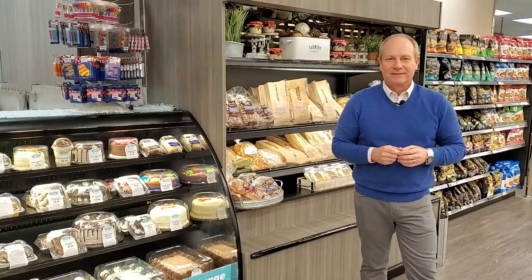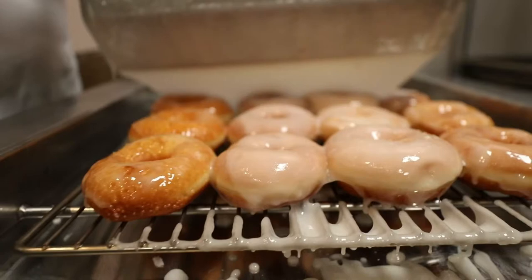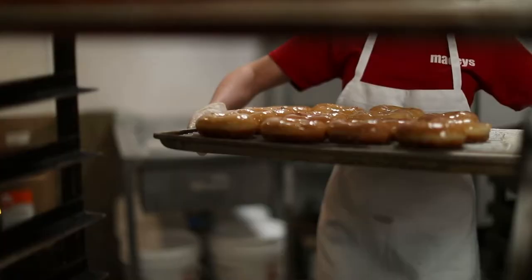We're standing here in our new Macy's bakery department and this is one of my favorite departments in the store because of all of the wonderful treats, but really what I like most are the Macy's donuts that are fried fresh right here in our store every day.